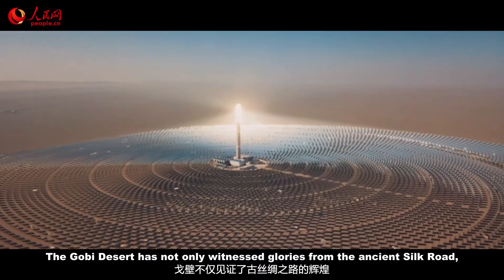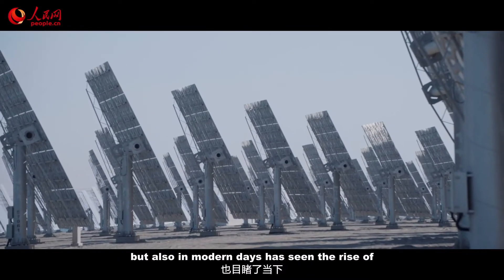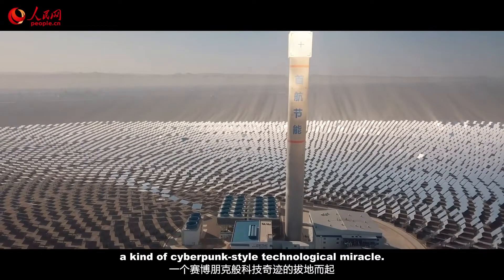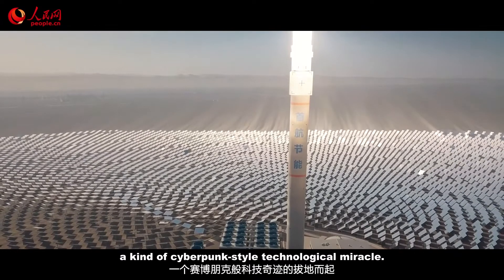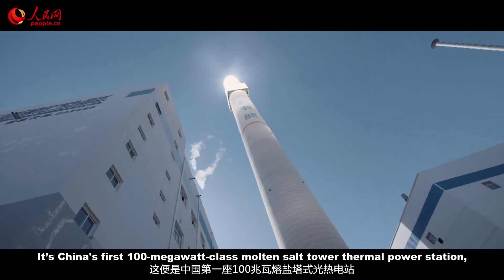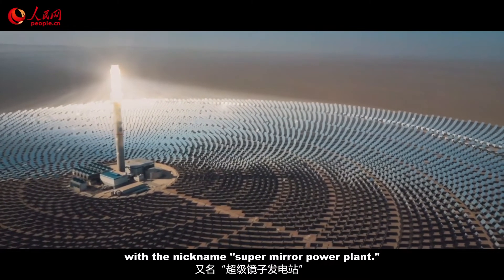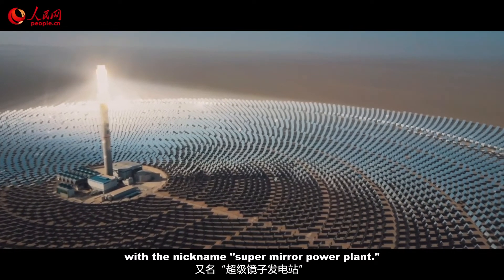The Gobi Desert has not only witnessed glories from the ancient Silk Road, but also in modern days has seen the rise of a kind of cyberpunk-style technological miracle. It's China's first 100-megawatt-class molten salt tower thermal power station, with the nickname SuperMira Power Plant.